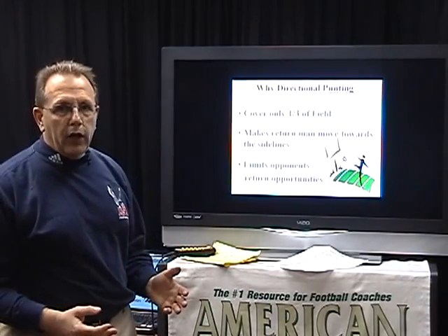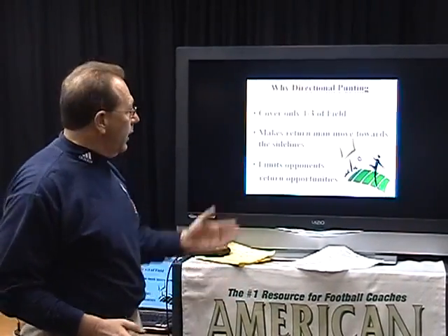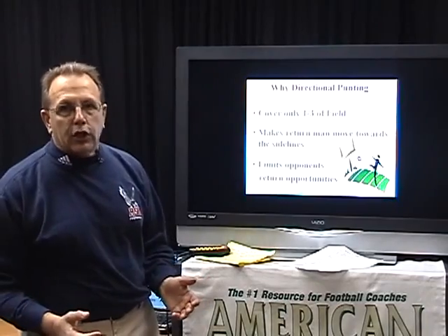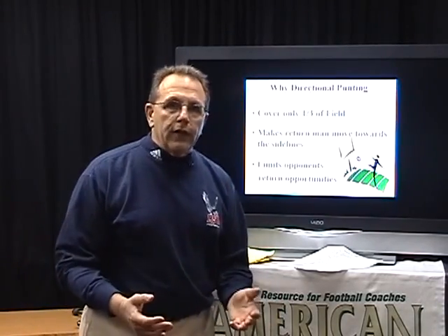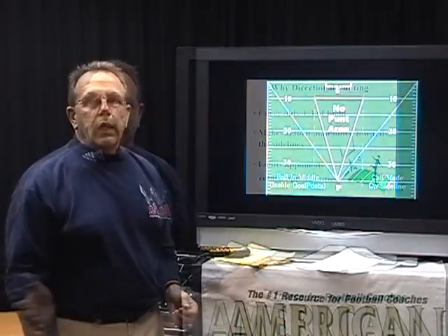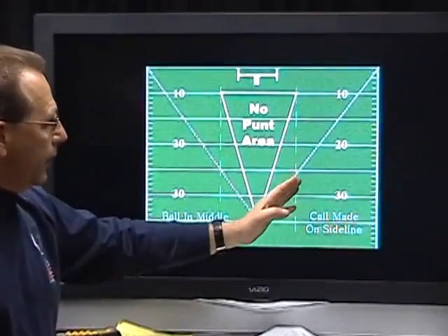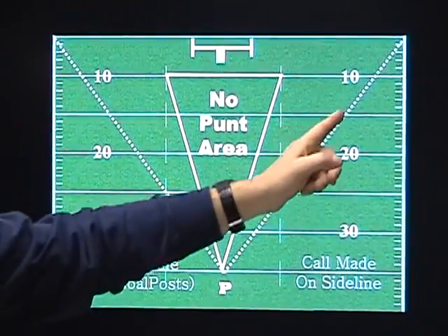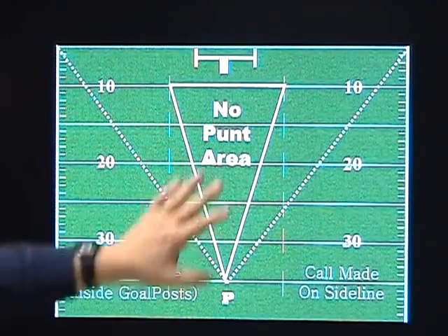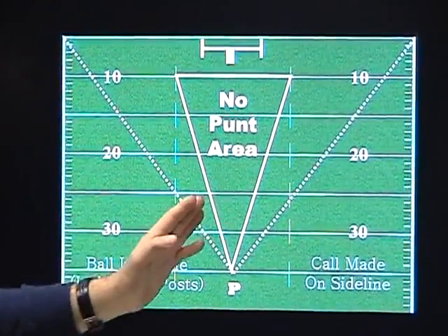We feel that directional punting is very important because it limits the amount of field we need to cover. We like to cover only a third, and that really helps us with stopping our opponent from making a big return. Not only does that punt need to go towards the sidelines, but we want the returner to catch it going towards the sidelines, reducing the chances for the return team to set up numerous kinds of punt returns. When our punter is in the middle of the field, we would like him to kick the ball diagonally so that it crosses through the numbers, slicing towards the sideline.